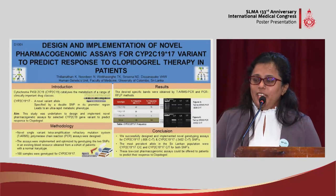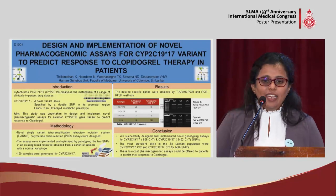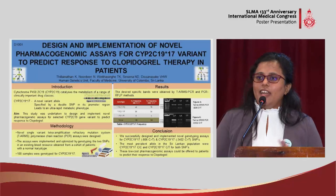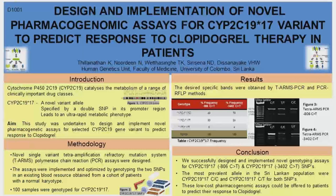We retrieved the gene sequence from NCBI and Ensembl, designed the primers, and ran PCR for those 100 samples. At the end of the PCR, we performed gel electrophoresis to visualize the bands, and we obtained the desired band sizes from the gel pictures.